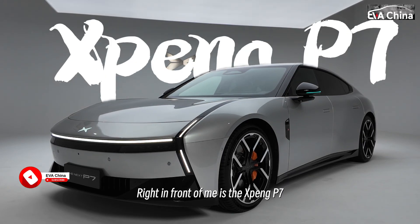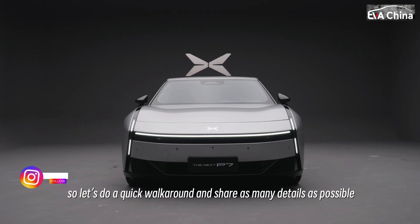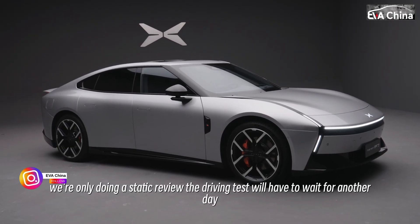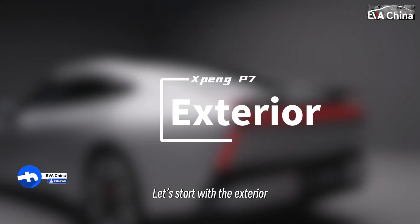Hello everyone! Right in front of me is the Xpeng P7. My filming schedule today is super tight, so let's do a quick walk around and share as many details as possible. This time we are only doing a static review — the driving test will have to wait for another day. Let's start with the exterior.